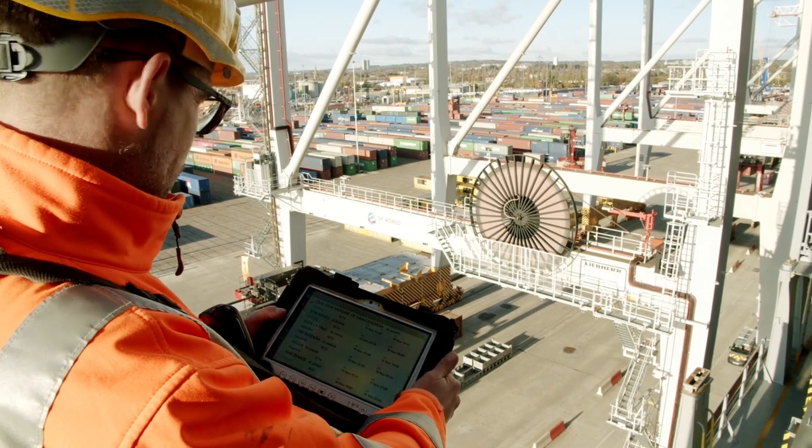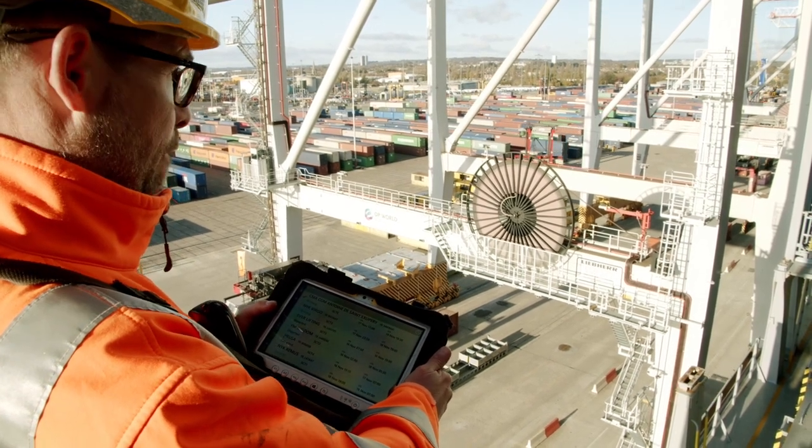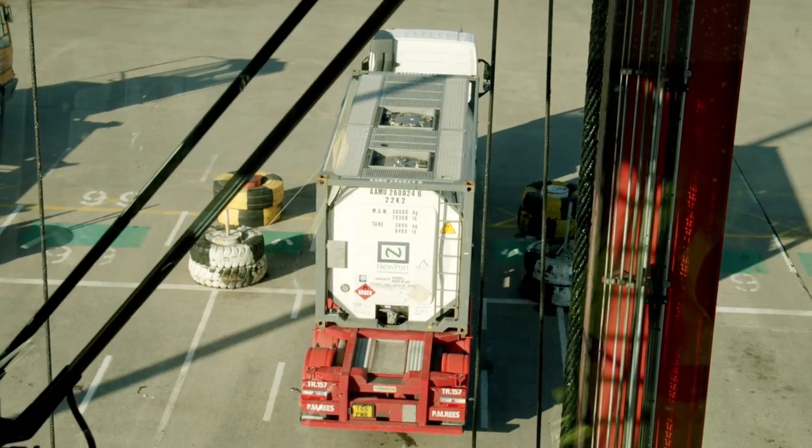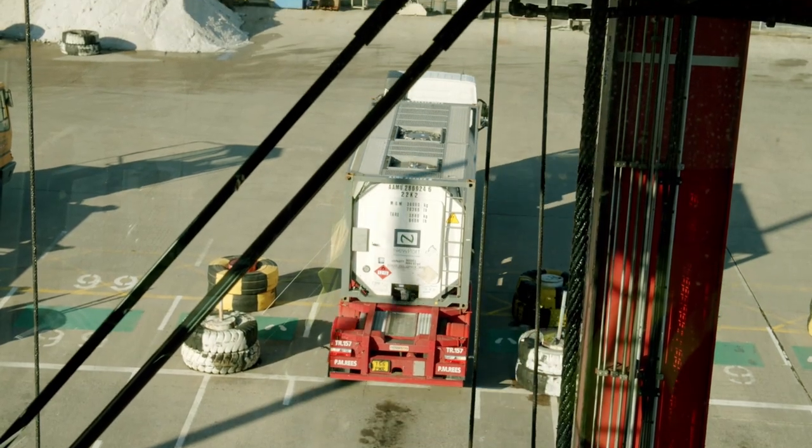Extreme conditions can also impact the worker's ability to view and operate the screen on the mobile device. With the Panasonic Toughbook tablets, the user can toggle from a normal touch screen operation to a stylus mode, enabling work to continue in the most difficult conditions.